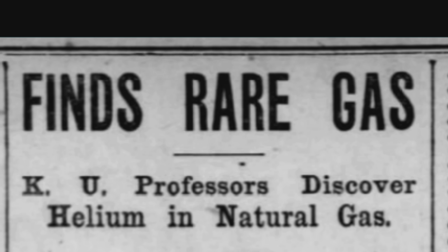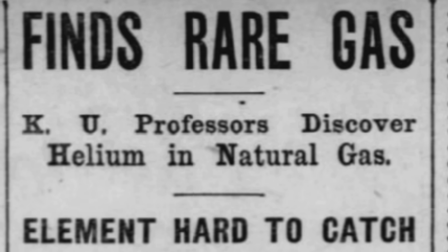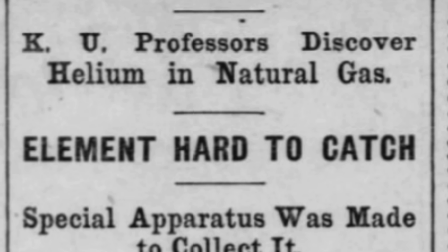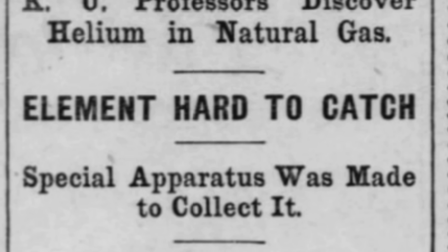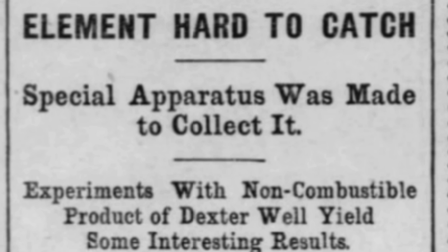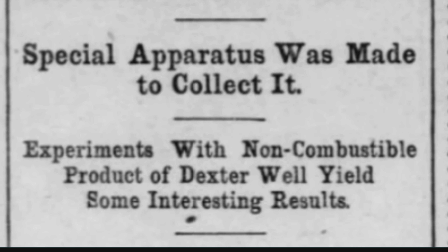Cady and McFarland then investigated gas wells throughout Kansas, Oklahoma, and Missouri. In 1906 they reported a very unusual opportunity for obtaining helium in practically unlimited quantities. When their findings were published in November 1907, Cady commented that their work determined that supplies of helium in natural gas in the American Great Plains assure that helium is no longer a rare element, but a common element existing in good quantity for uses that are yet to be found for it. No one really had a good use for helium yet, but suddenly they had a source for it.